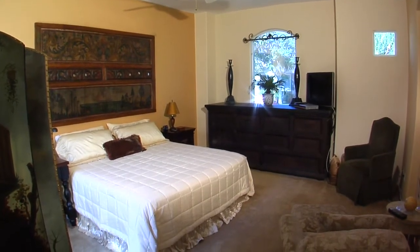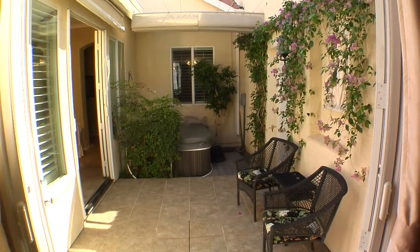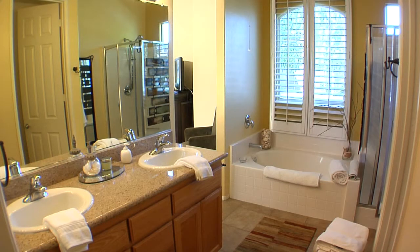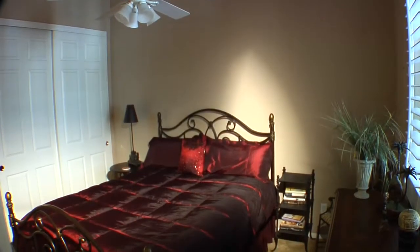The master bedroom is spacious and cozy and has French doors that lead out to a private courtyard and hot tub. The master bath has dual vanities, a step-in shower, soaking tub, and a large walk-in closet. The guest bedroom is quiet, comfy, and has a private bathroom with granite counters.